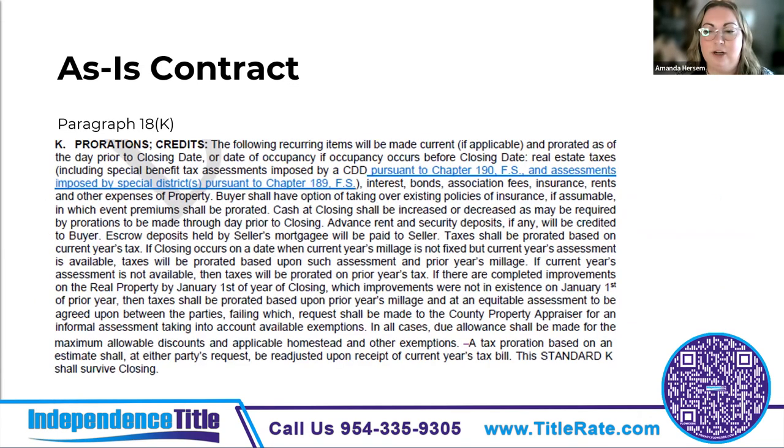Relating to what we discussed earlier about things on the tax roll, this paragraph confirms that CDD assessments and assessments imposed by other special districts will be prorated and not negotiated. A CDD — community development district — is basically like a governmental homeowners association. You do still have to get an estoppel and make sure there are no special assessments; they're prorated, not negotiated, based on this paragraph.